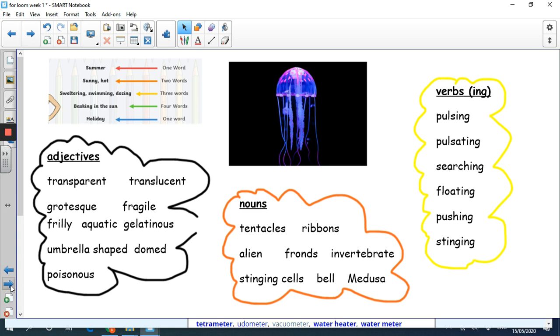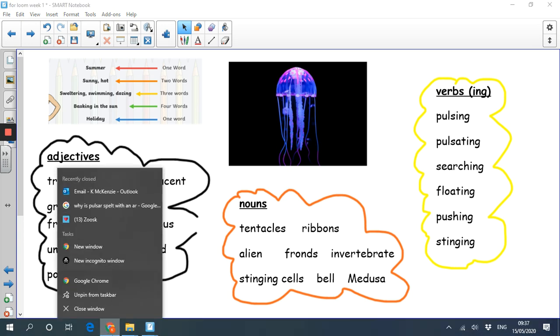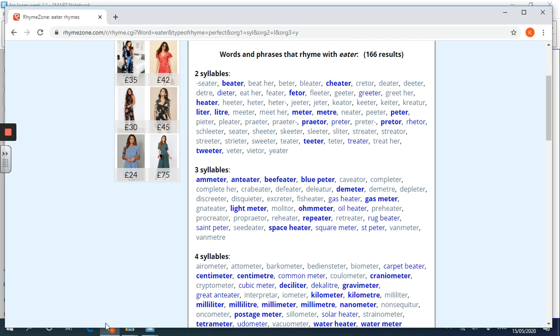I think jellyfish are just the most weird creatures. I find it easier to write about slightly weird things - if I was going to write a poem about a dog, I don't think I'd be able to do it because dogs are nice and fluffy. But jellyfish offer a wider use of language. I've got together my adjectives, nouns and verbs, and a little reminder about what a cinquain is. I've gone onto the internet - I'm going to show you this little site called RhymeZone.